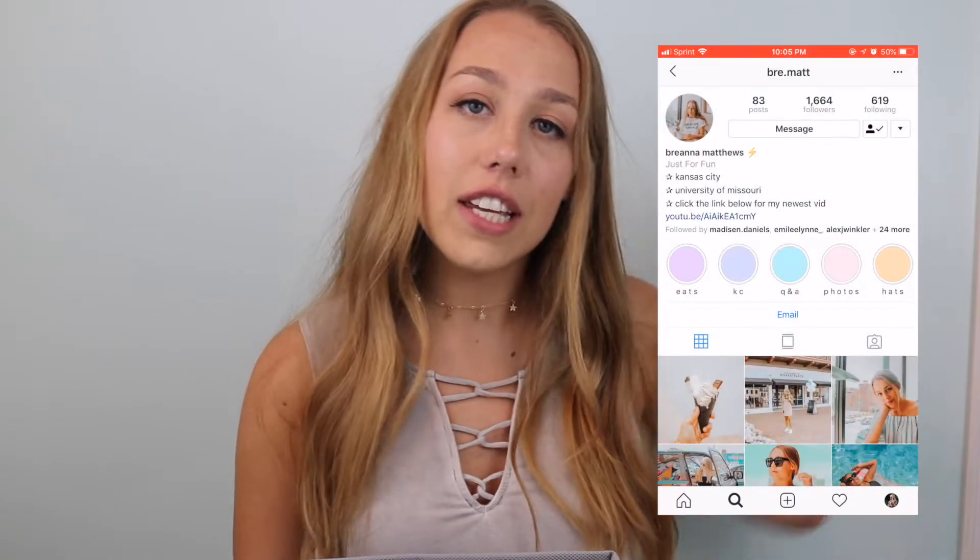Hey guys, it's Brianna, welcome back to my channel. If you aren't already subscribed, make sure you scroll right down below and hit that subscribe button, and while you're down there make sure to turn on my post notifications so you can be notified every single time I upload a new video. Make sure to check out my Instagram as always, it is linked right down below.